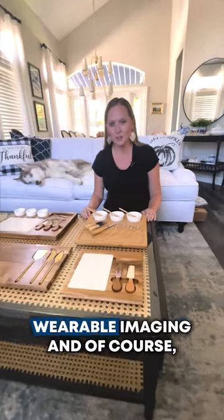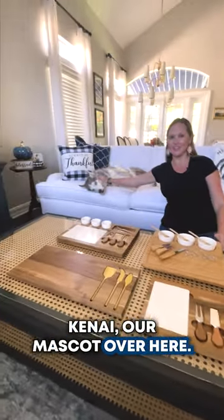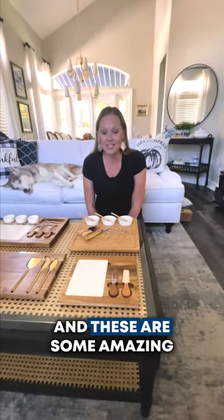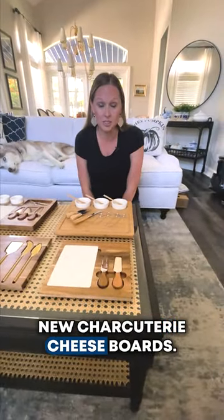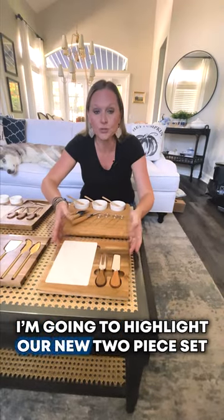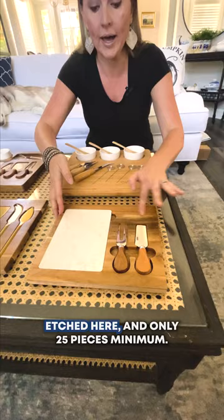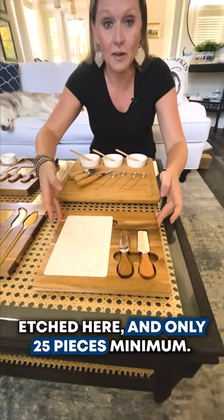Hi everyone, Heather here hanging out with Wearable Imaging, and of course Keen is our mascot over here. Today we're talking about trending items for the holidays, and these are some amazing new charcuterie cheese boards. I'm going to highlight our new two-piece set made of acacia wood — $25 with your logo etched here and only 25 pieces minimum.